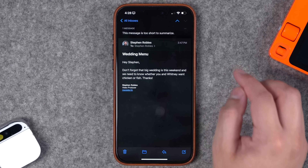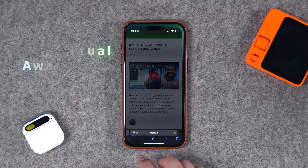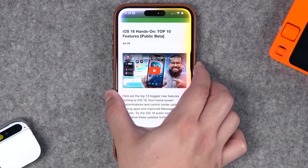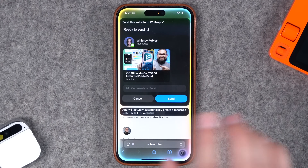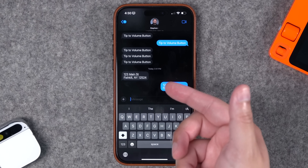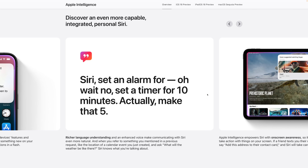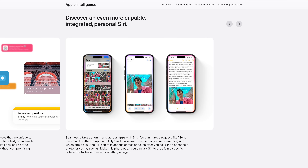I found that when trying to summarize really short emails, Apple Intelligence won't do that, but that makes sense — this email is one sentence long. Another feature of Apple Intelligence is contextual awareness, so if you have something on screen you should be able to ask Siri to act on it. For instance, 'Send this website to Whitney' automatically creates a message with the link from Safari. There'll also be contextual awareness in text messages, like adding an address to a contact, but that's not available yet in this very first beta — it does take time to index all the information on your phone.